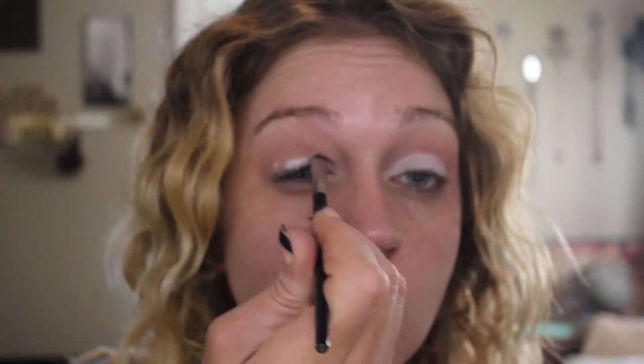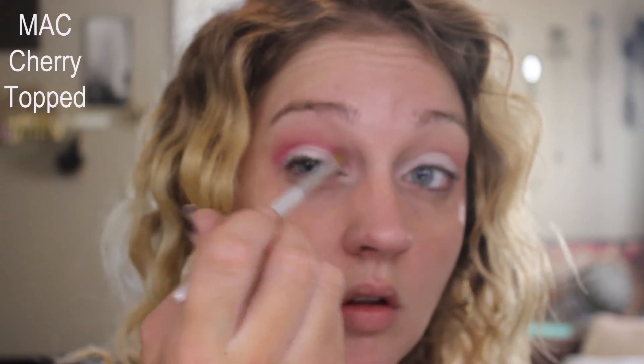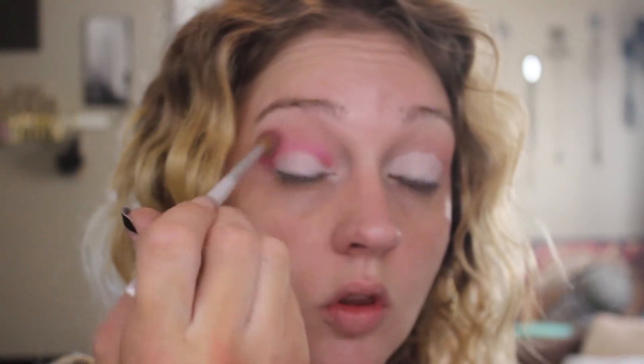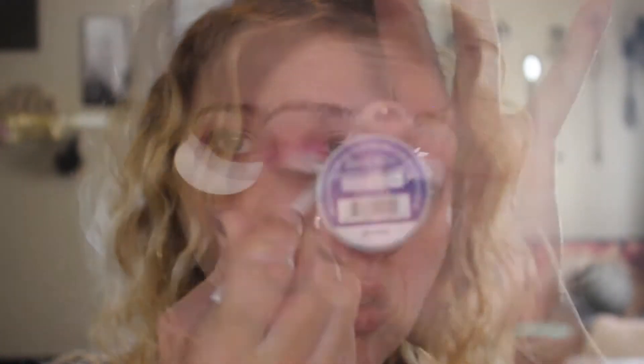I'm going in with the NYX White Eyeshadow Base and I'm putting that from my lashes all the way up to my crease to meet that transition shade, but definitely not going above the crease. This is shade Cherry Topped by MAC and I'm running that through the crease on a smaller fluffy brush. It's going to start building those bright shades — I love this gorgeous pink color in the crease. I'm taking that from the outside all the way to the inside corner.